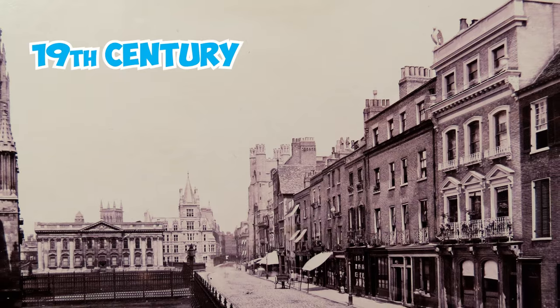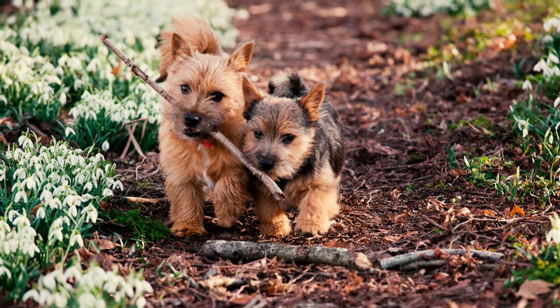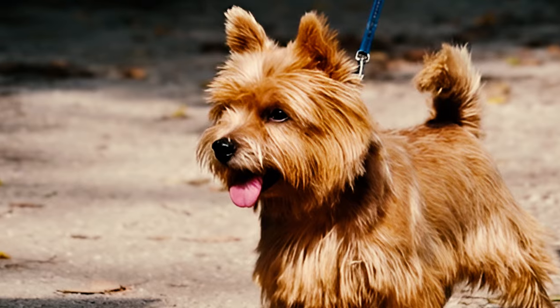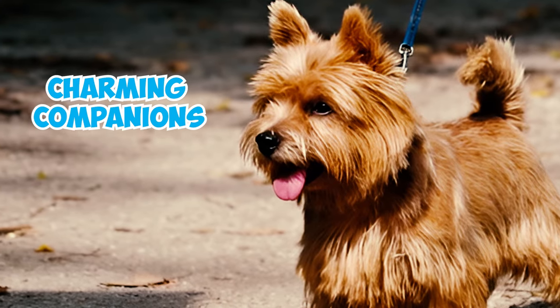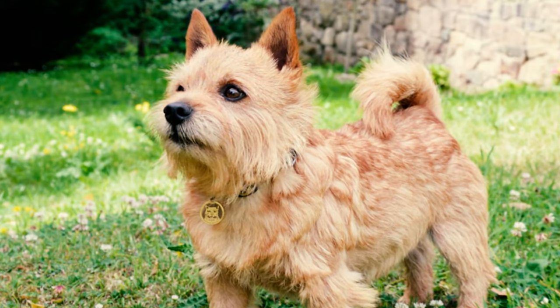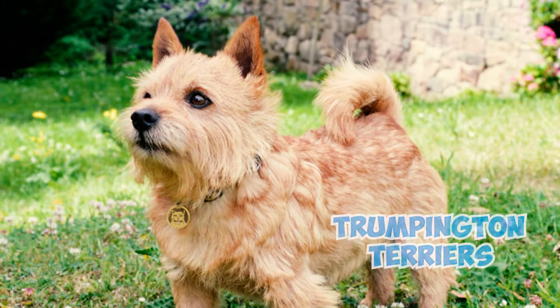Number 7: In the late 19th century, Cambridge University witnessed a delightful phenomenon — a canine craze among the undergrads for Norwich Terriers. The reason? Their dual purpose as charming companions and efficient dorm room ratters. The undergraduates often acquired these dogs from Trumpington Street, leading to the nickname "Trumpington Terriers" for the breed.